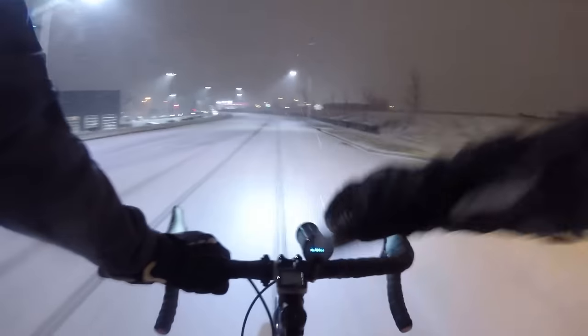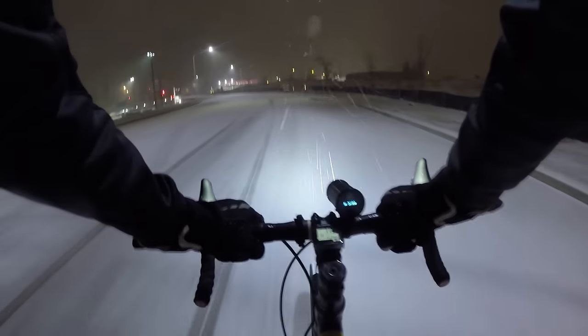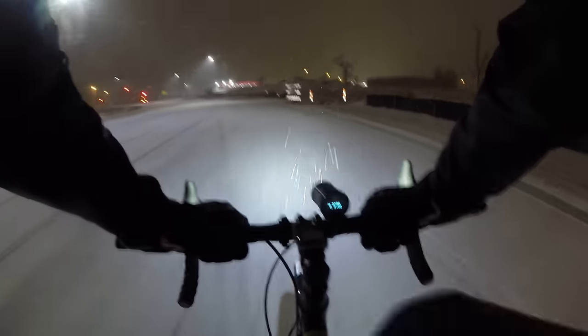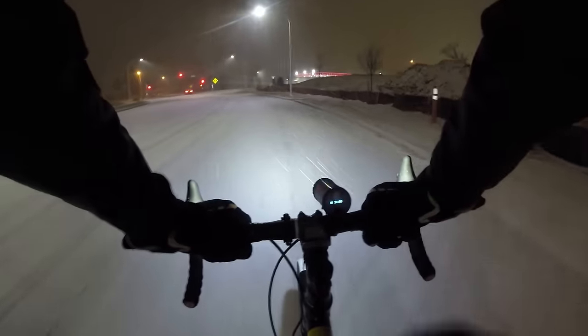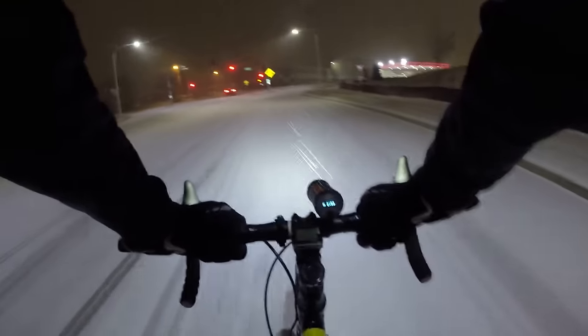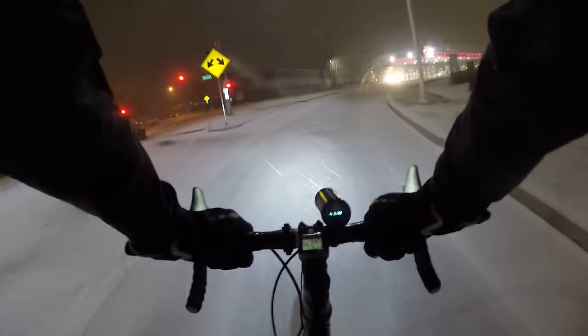Just take it slow — it's not a race. So what air pressure do you run studded tires at? It depends on the tire. The recommended pressure for my tire is 35 to 85 PSI, but again it does depend on the tire.